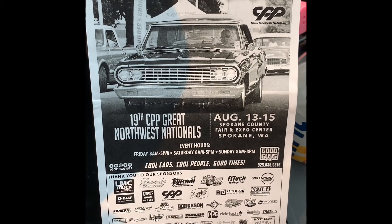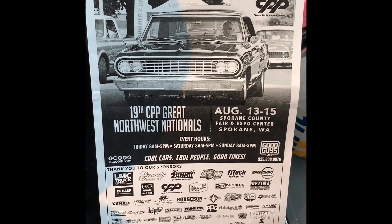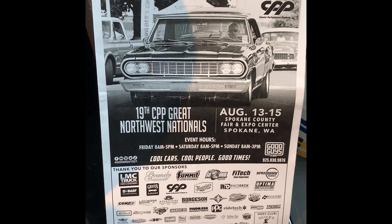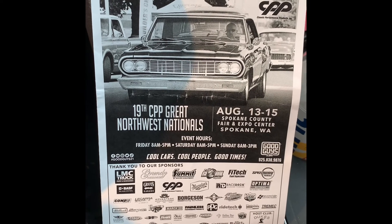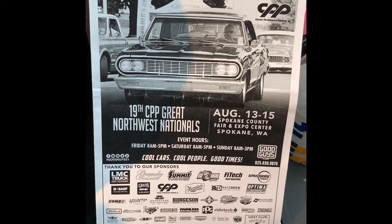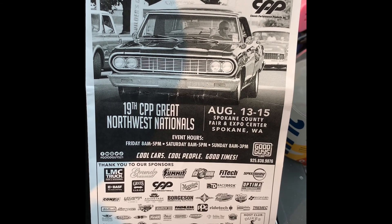So this is us saying goodbye from the Good Guys in Spokane. It was a really nice event — a lot of cars. We met a nice couple. We had that trailer and that Suburban. Thanks for watching our channel. If you like us, please subscribe and give us a thumbs up. Until our next adventure — bye!